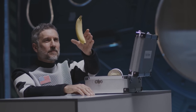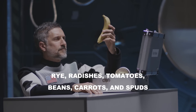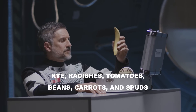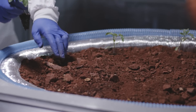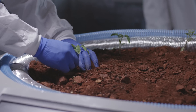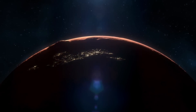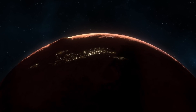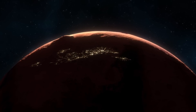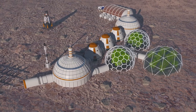Curious about what's on the menu? Rye, radishes, tomatoes, beans, carrots, and spuds — all grown right there. The astronauts' waste is recycled back into the mix as plant food. Talk about sustainable living. And rumor has it Mars is getting a special delivery: fish, of all things. One small step for fish, one giant leap for Mars-based cuisine.